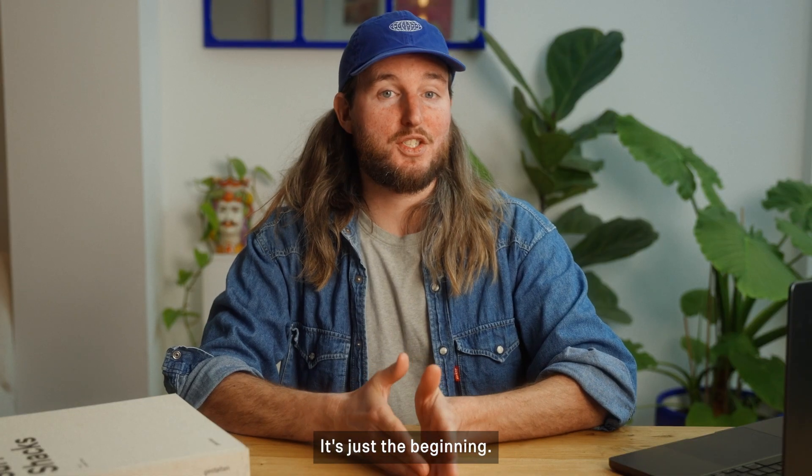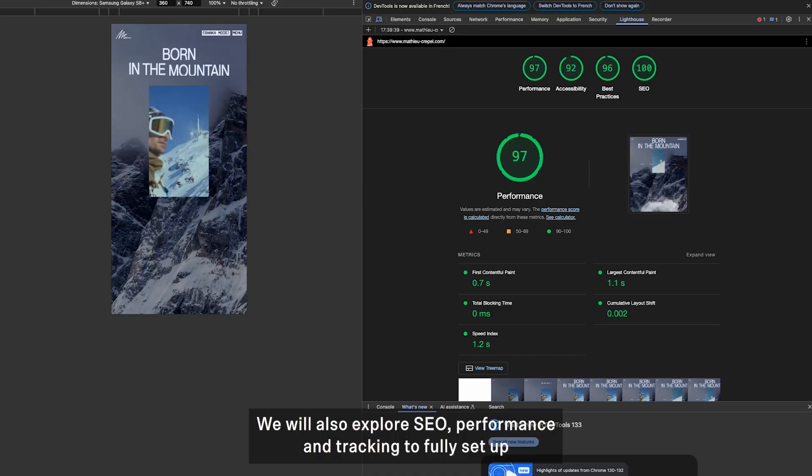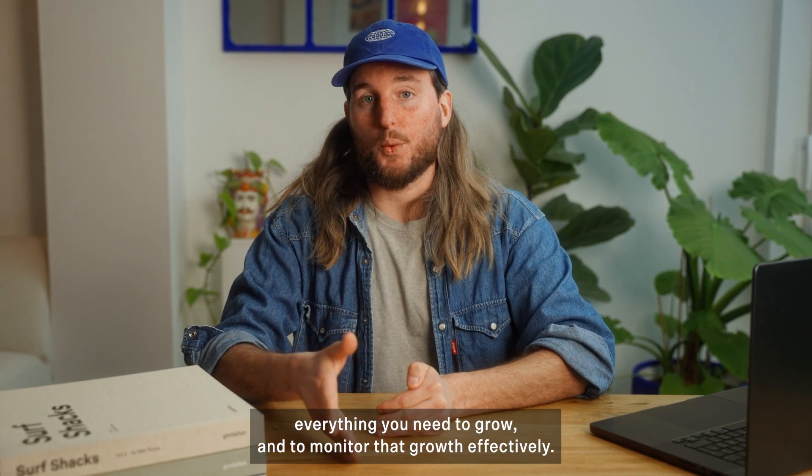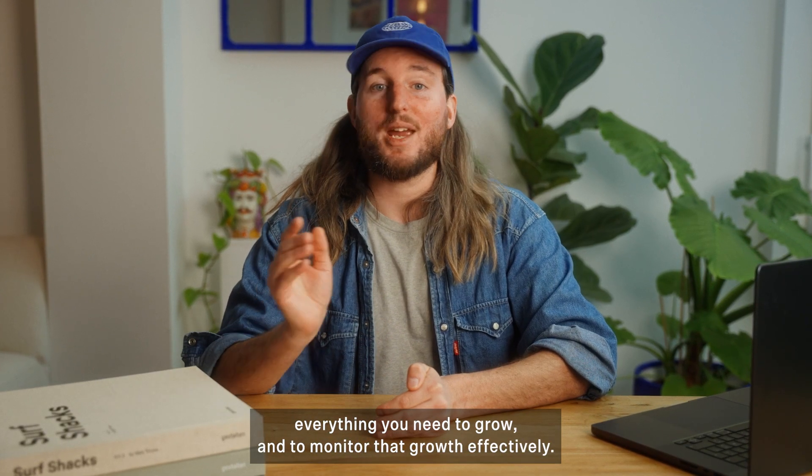But that's not all. Building a unique website is just the beginning. We will also explore SEO, performance, and tracking to fully set up everything your clients need to grow and to monitor that growth effectively.